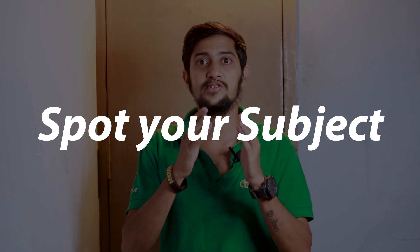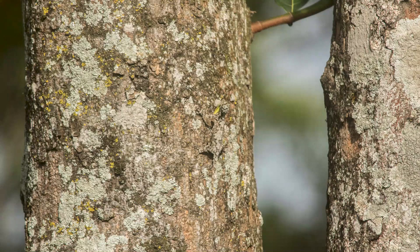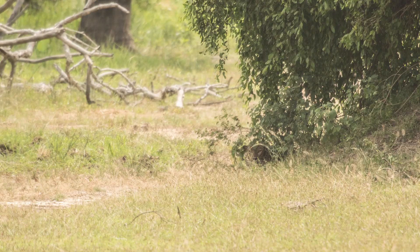Before you click the shutter button, here is a checklist. First: spot your subject. This seems easy in words, but when you get into the field it is very tough. Wild animals camouflage so well with their environment that spotting them is genuinely difficult. Once spotted, you need to fix the frame.